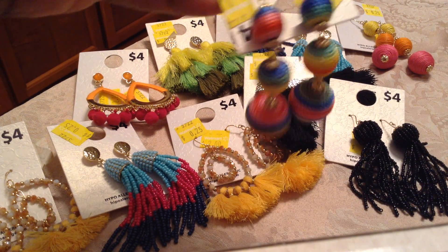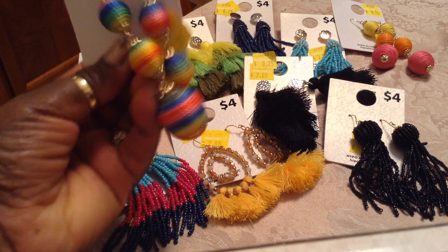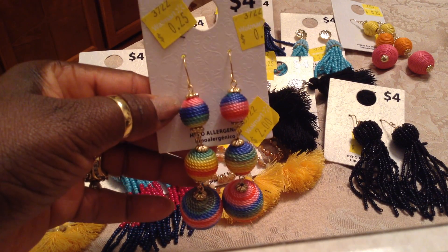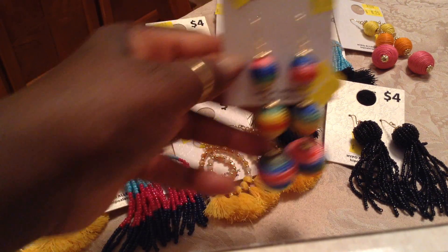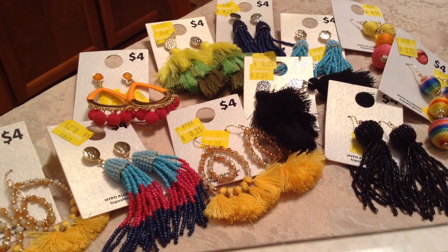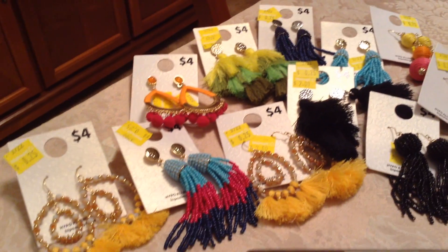And these are really wild — look at these. Let me flip them up this way for you. There you go. And as you see, one time they were $2, which I would never pay that much for them. But I got them for 25 cents. So here are the earrings that I picked up from Walmart for only 25 cents.